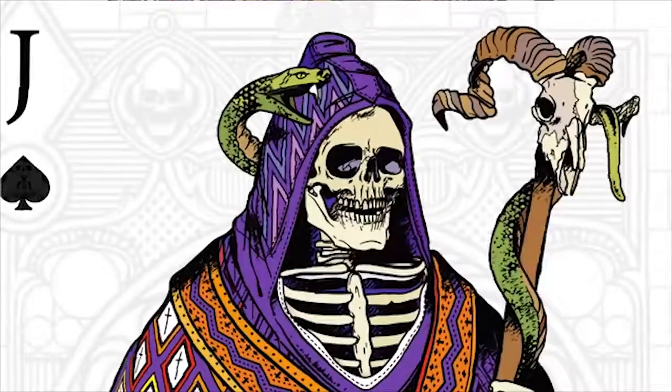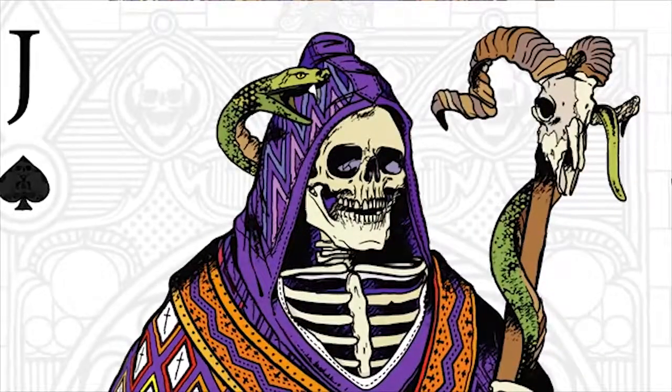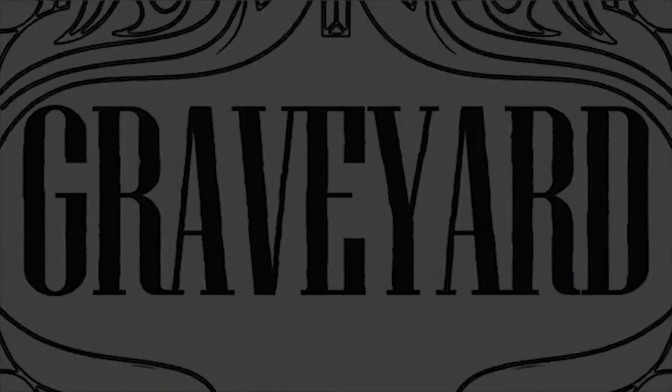The illustrations are super detailed. Take a look at this card for instance — look at those details. That's intense. Even the pips are custom made to match the theme of the deck. That's dedication.